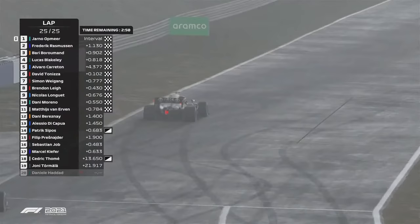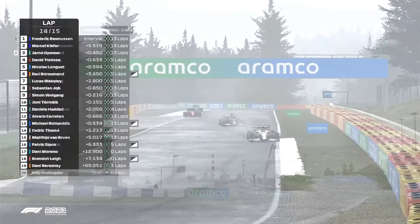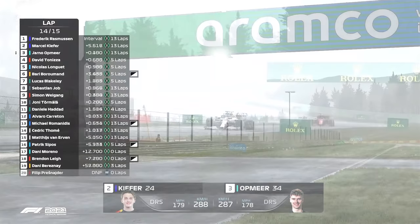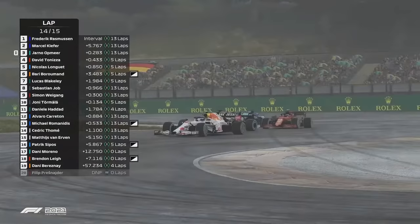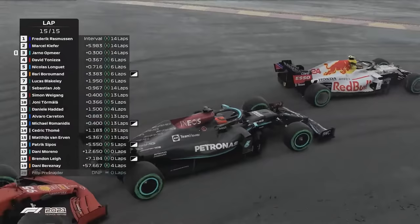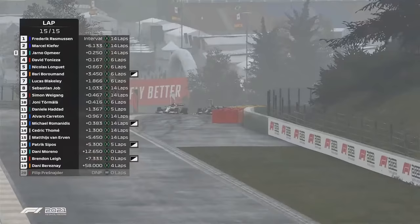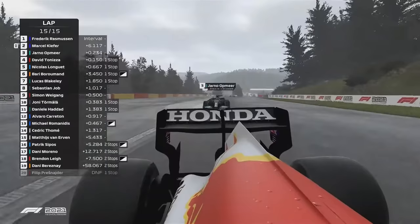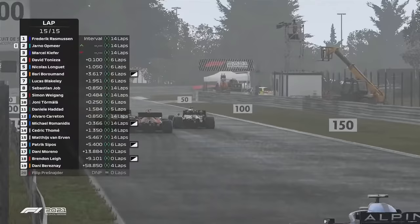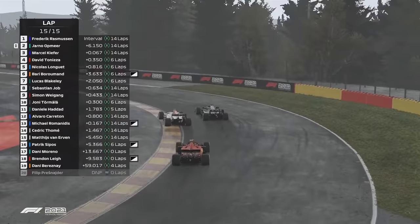Opmier sees the chequered flag first and wins in Austria. Opmier knows with his team-mate out of the points that this is going to be a huge swing in favour of Red Bull. He needs to try and put some damage limitation here. Opmier has a little look into the bus stop chicane — there's a little bit of contact with the left rear of Marcel Kiefer, who is really struggling on these intermediates. The final lap into La Source for the last time. Pushing through Eau Rouge. Has Marcel Kiefer got enough in his tyres to deal with the pressure? And we don't forget Davidsson Itza is right in the mix.